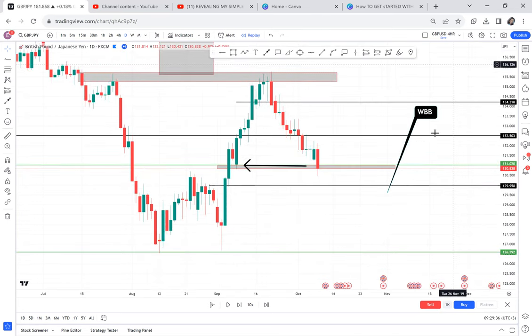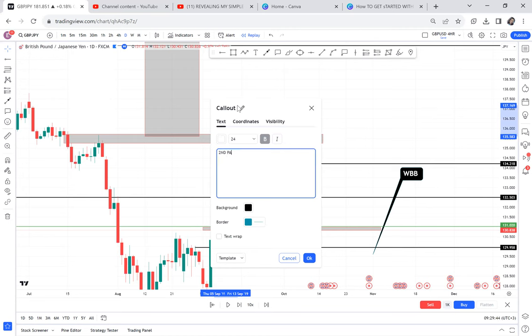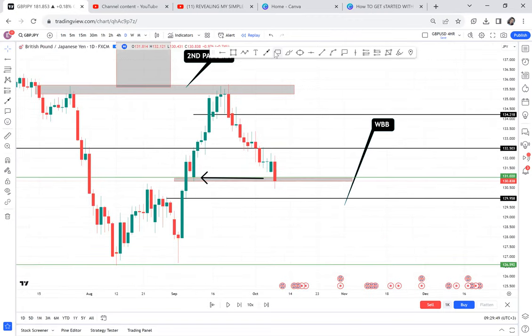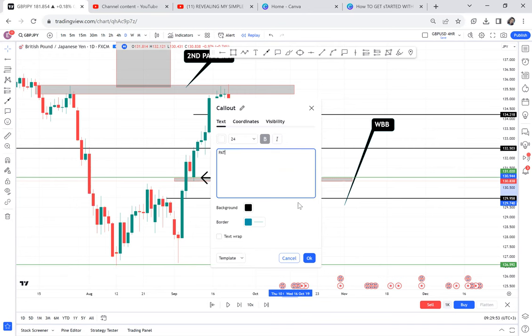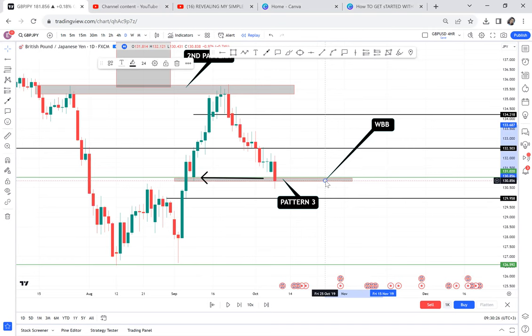The market has now activated a third pattern. On the monthly we had pattern one — the double bottom. On the daily we got a double top — pattern two. Now on the same daily we have pattern three. When we reach pattern three we apply WBB, because we don't want to enter as guesswork. We want to enter knowing that the monthly is supporting us while we look for a second entry. All along, if you are using 0.01, you are stacking trades according to your capital.